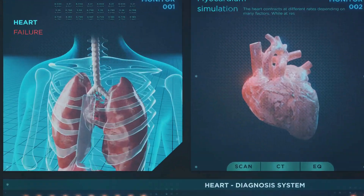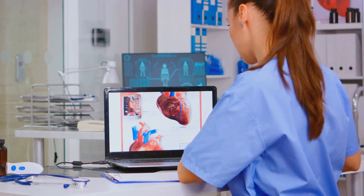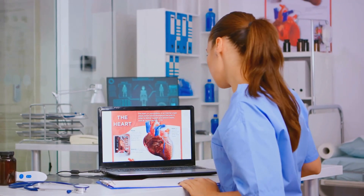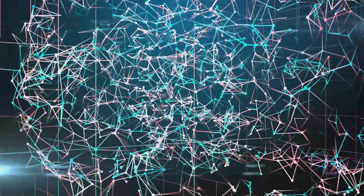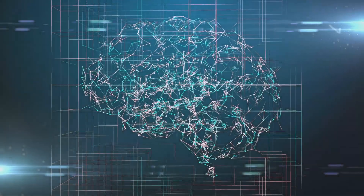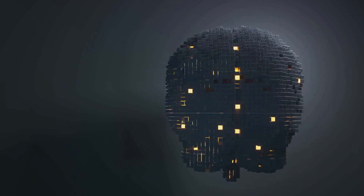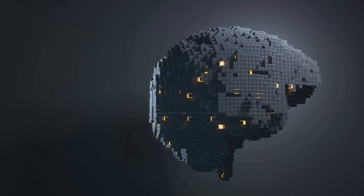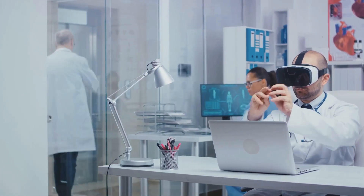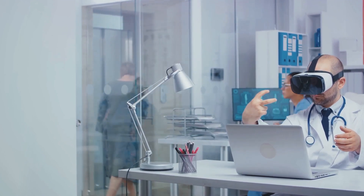Moving on to heart disease, the number one cause of death globally — researchers at the University of Nottingham developed an AI system that outperformed doctors in predicting heart attacks, using data from routine clinical tests, with predictions nearly 8% more accurate than the existing method. In the area of mental health, a study from Harvard and the University of Vermont used machine learning to identify signs of depression from Instagram photos. The AI algorithm correctly identified individuals with depressive symptoms 70% of the time, outperforming general practitioners' average success rate of 42%. These examples highlight the potential of AI to improve the accuracy and speed of diagnosis, potentially saving lives by catching diseases at earlier, more treatable stages.